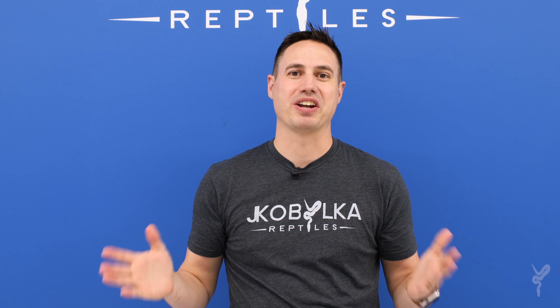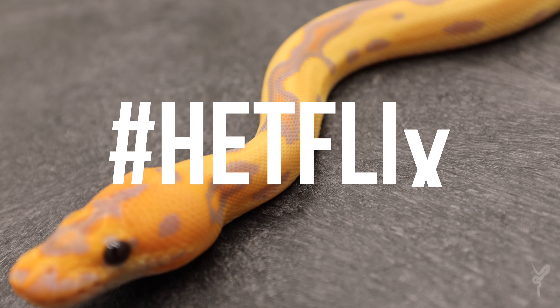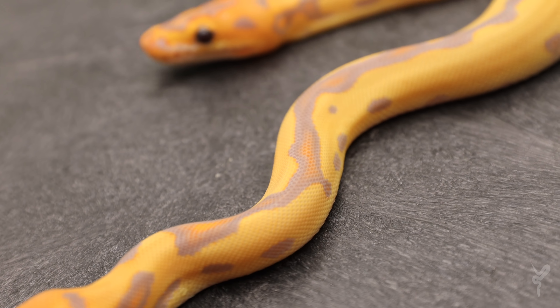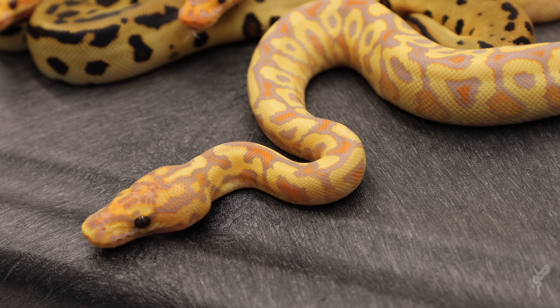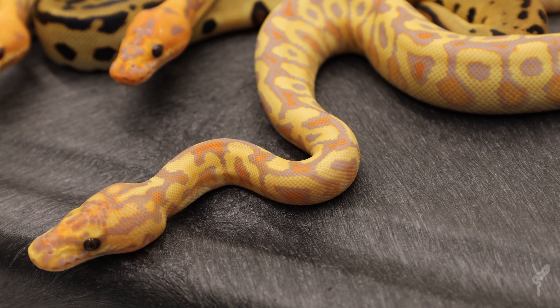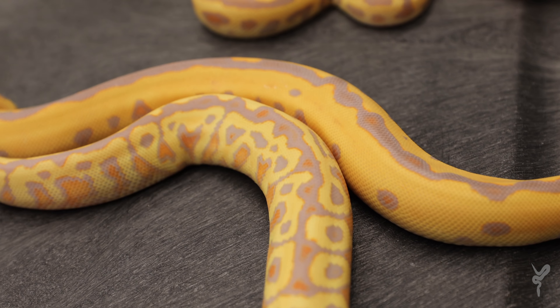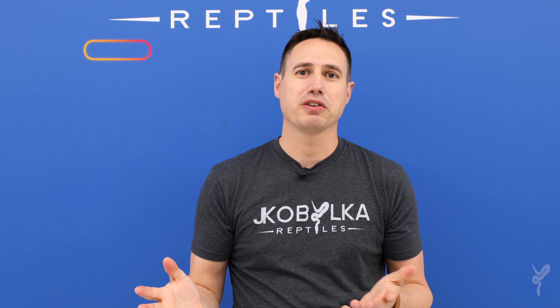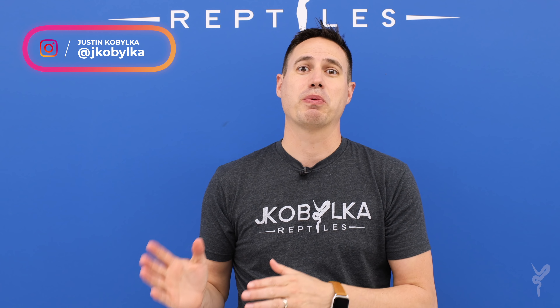Hey guys, welcome back to another episode of Hetflix. This week we have an incredible scarecrow clutch. On the vlog we have an awesome story time and we're going to look at a crazy hurricane scarecrow clutch that just hatched.